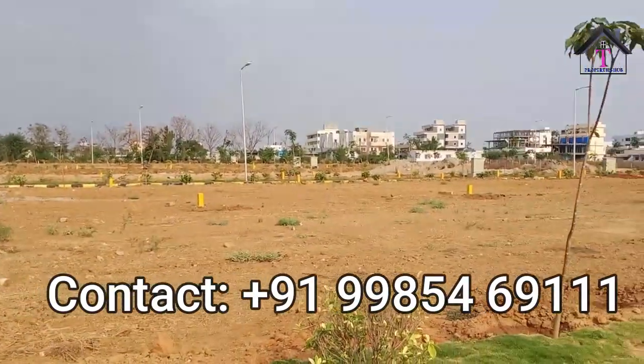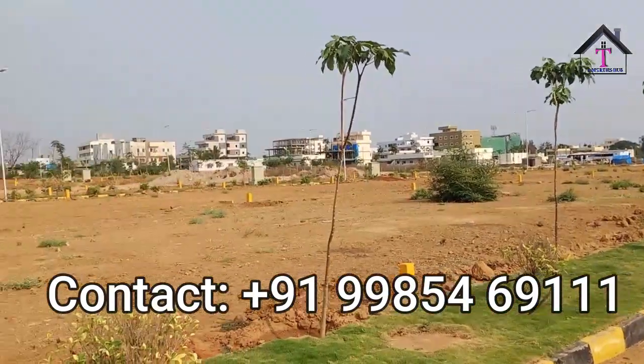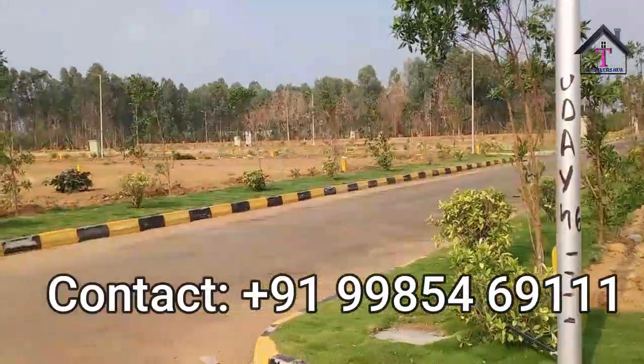So friends, this was all about today's new project — Indresham. Hope you all have enjoyed. Please call on the below-given number for further information. Please do like, share, and subscribe to our videos. Thank you so much for watching. Have a great day — bye bye!